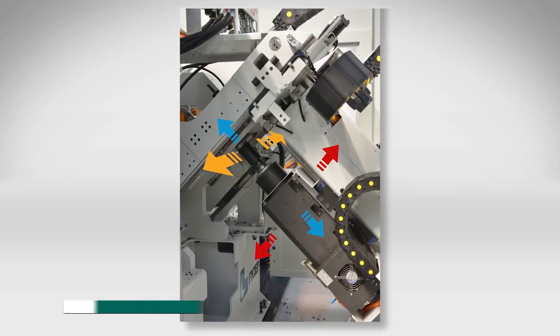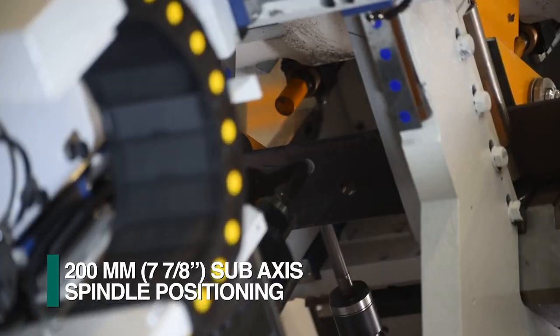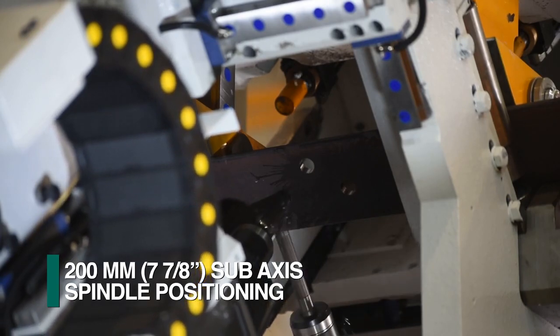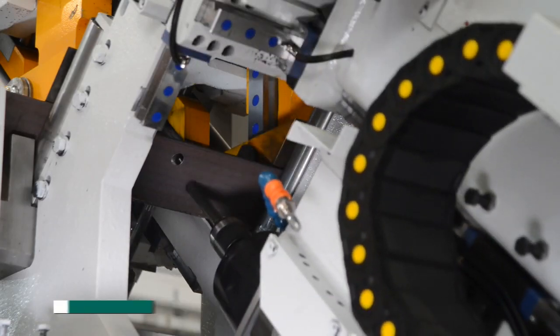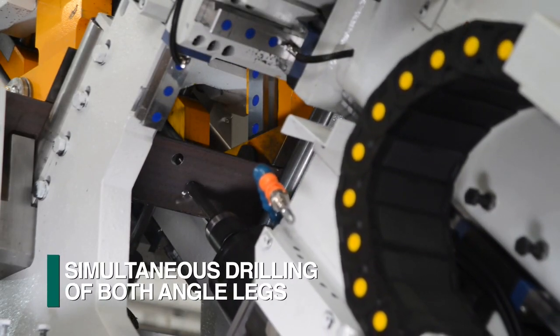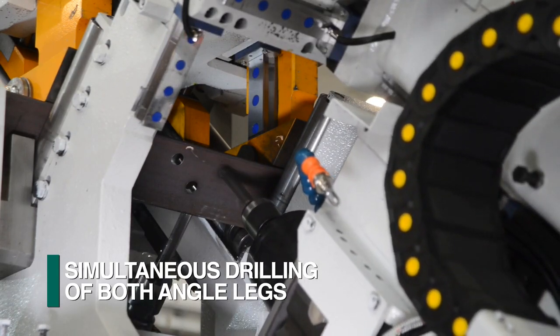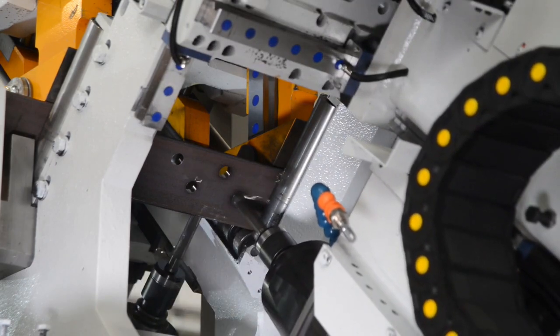Each spindle is equipped with a 200mm sub-axis spindle stroke so typical hole patterns can be produced without the need to unclamp, reposition and reclamp the material for each lineal move. The sub-axis capability in conjunction with the fact that the two spindles are in-line generates hole patterns in both legs of angles up to 180mm by 180mm simultaneously.